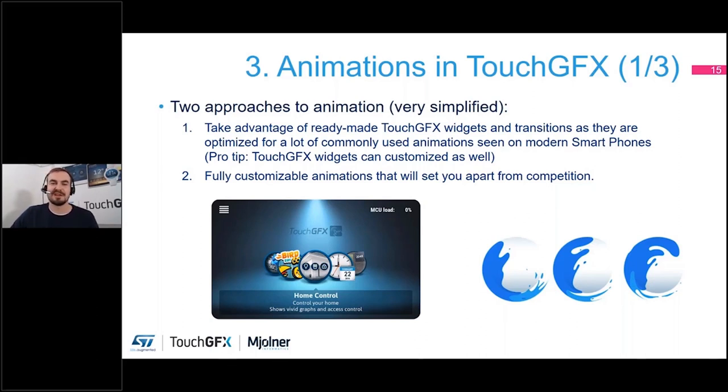Fortunately, TouchGFX comes with a lot of widgets and transitions that you can use out of the box and customize as you want. It gives you a large toolset to create a good UI without being a graphics expert at all. This is one of two approaches I want to talk about today — the other being fully customizable animations that can really set you apart from the competition.